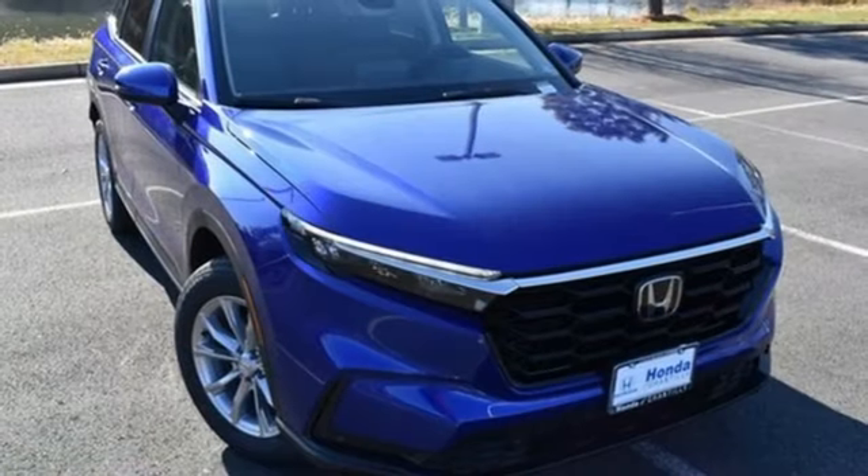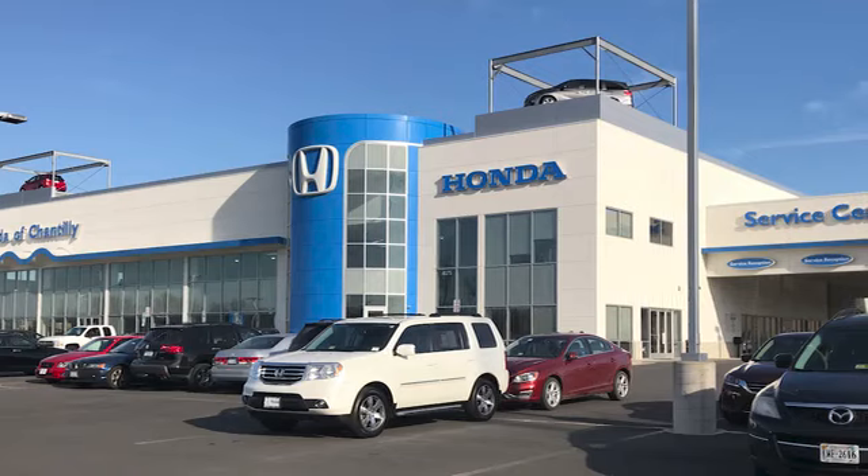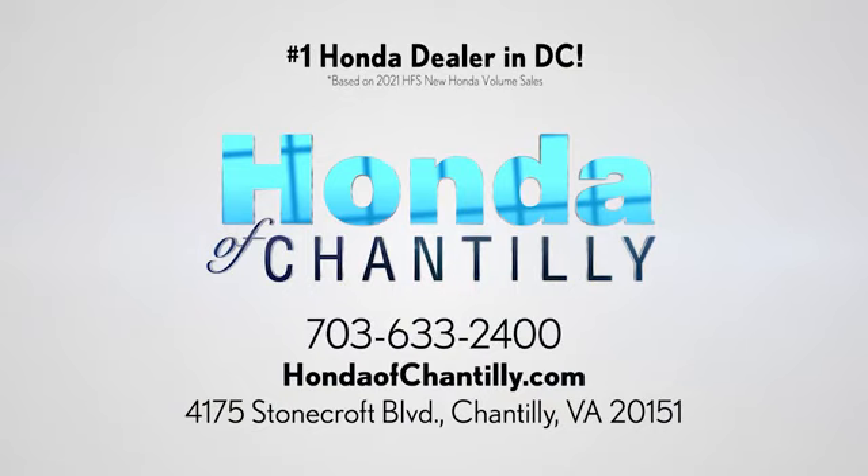Honda's created some of the most admired vehicles on the planet. Hurry in today for a test drive. Honda of Chantilly — conveniently located just south of Dulles Airport at 4175 Stonecroft Boulevard in Chantilly.